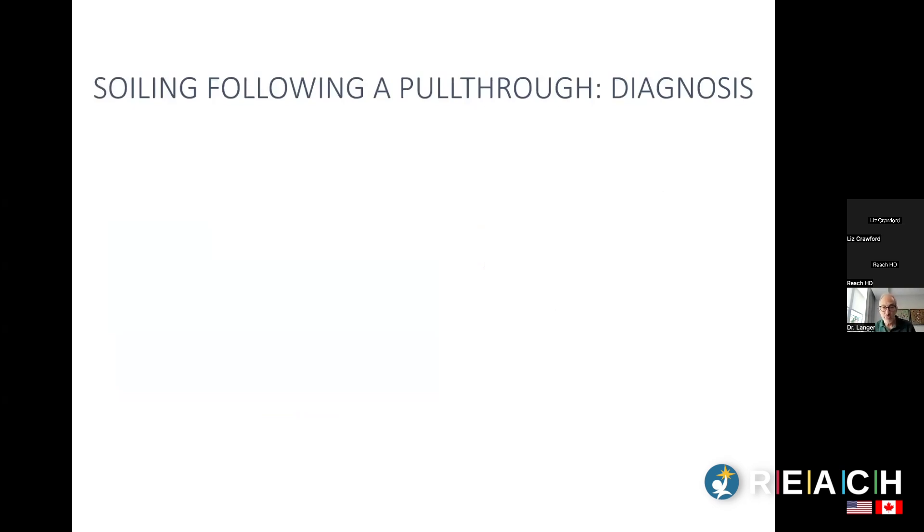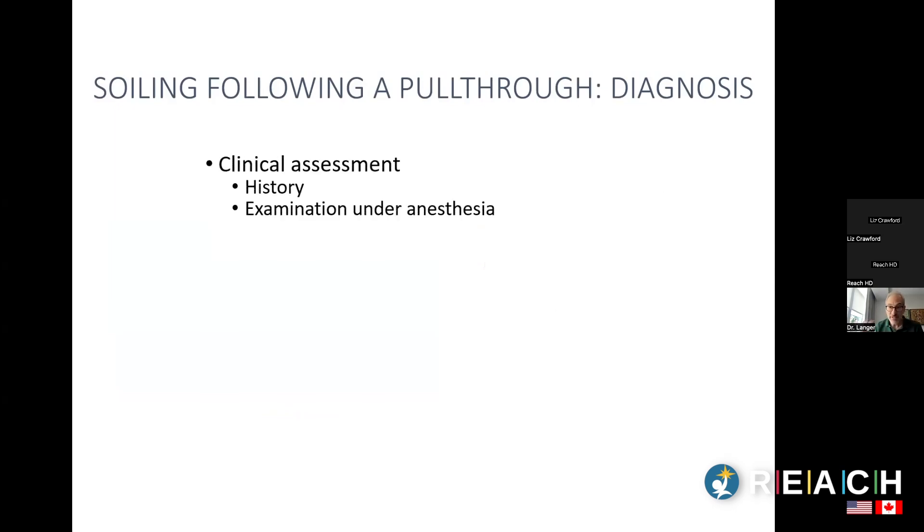To determine whether a child has true incontinence or pseudo-incontinence, we start with a clinical assessment: history, and under what conditions soiling occurs. We often examine under anesthesia — checking the dentate line for sensation, assessing rectal size, doing a rectal biopsy to confirm normal pathology. A contrast enema is also helpful, particularly for differentiating the constipation form from the hyperperistalsis form of pseudo-incontinence.